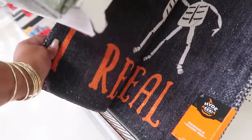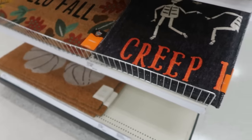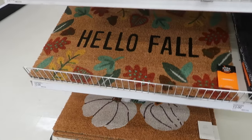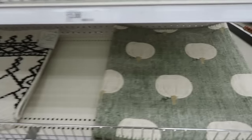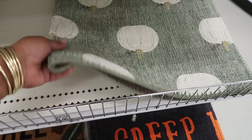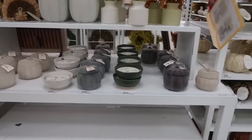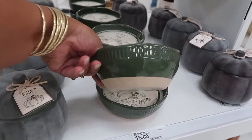Creepy little accent rug and it's washable — I think it's $13. Those are $13 for sure. Yeah, this one with the pumpkins — that one is $13. We have a lot of candles right here. I like the ones in these bowls — Pumpkin Woods for $15.